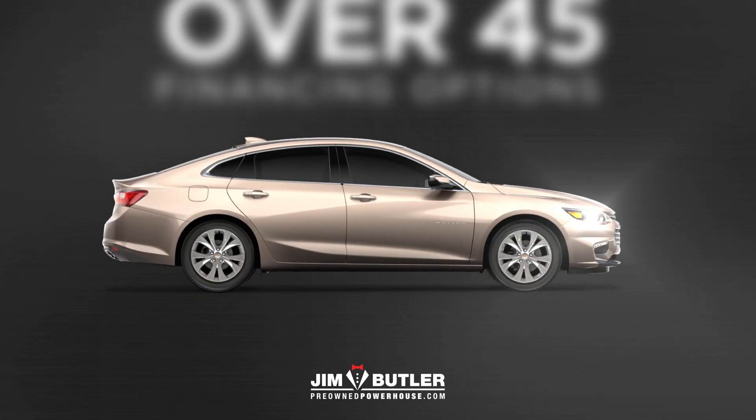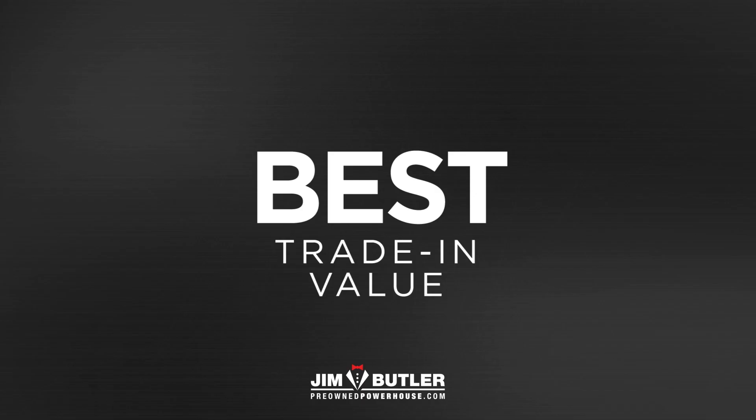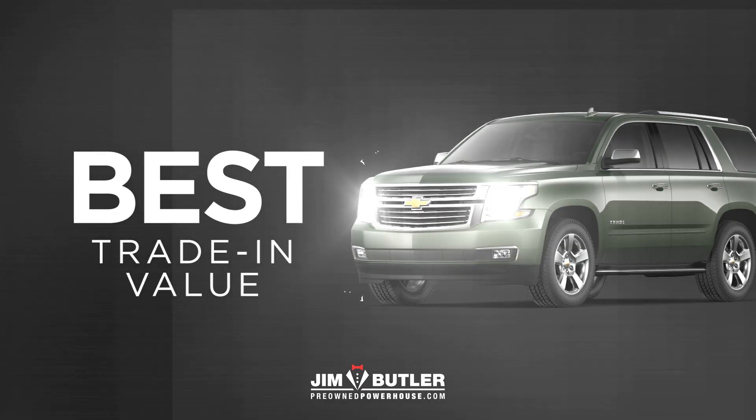You'll get your next joy ride for way less than you think. And when you see how much your trade-in is worth, you'll say yeah.